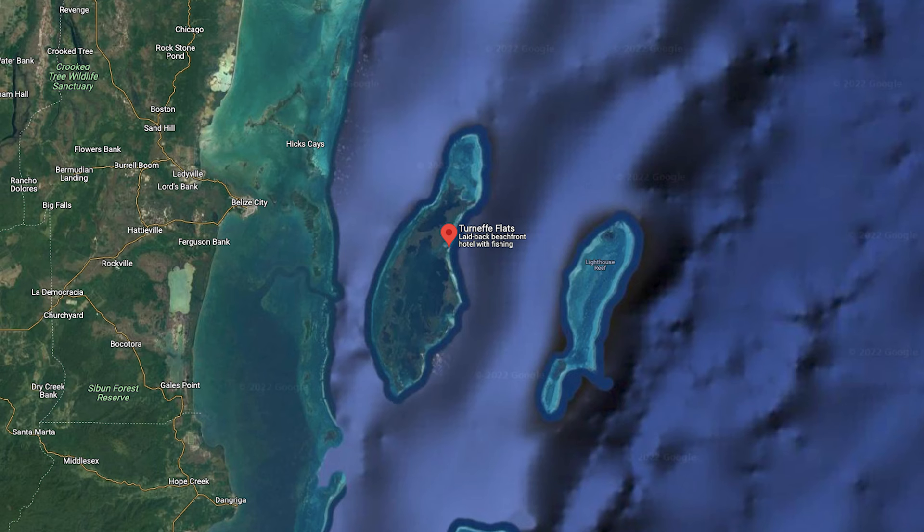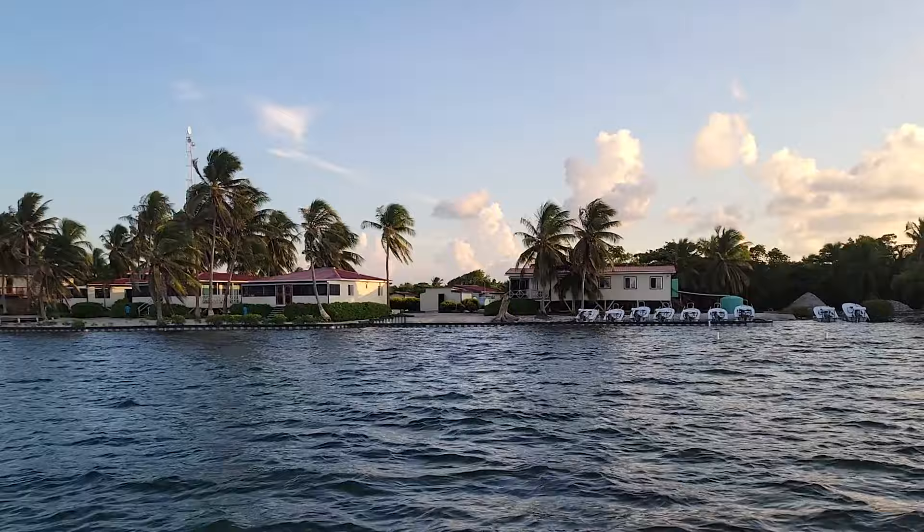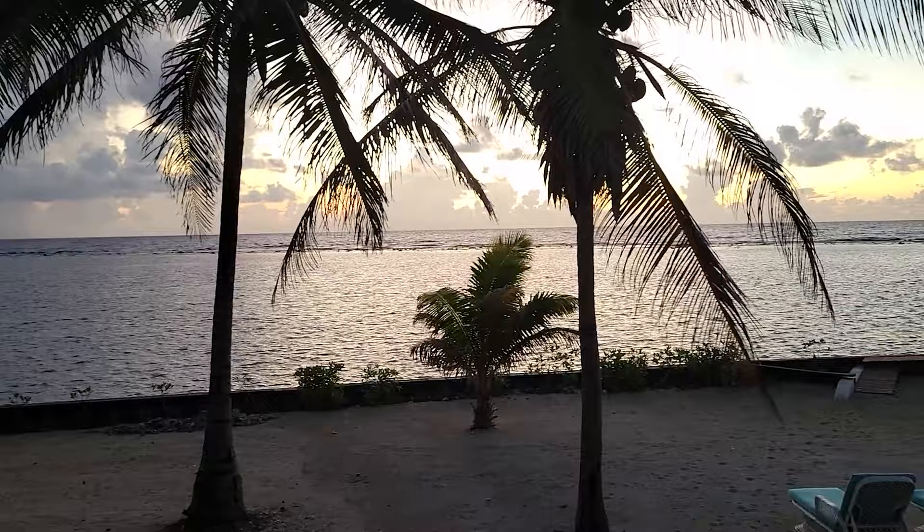Turneffe Flats is just east of Belize City, about an hour and a half boat ride from Belize City to the lodge. It's a pretty nice resort — you're paying for your guided fishing, but the lodge itself, when you look out from your room or from the lodge, it's just the Caribbean.